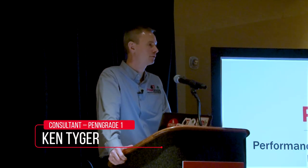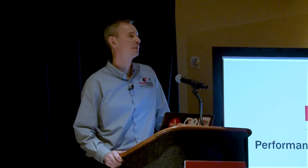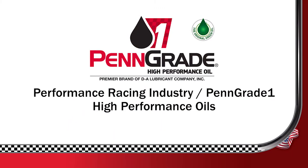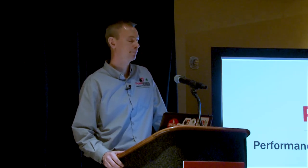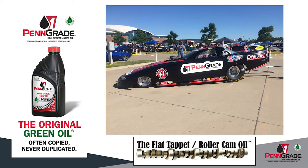My name is Ken Tiger. I'm the director of technical services with DA PennGrade and PennGrade 1 high performance oils. I'm going to warn you now, I'm a very loud talker. I promise I'm not yelling at any of you, but I do get very passionate about what I do. I care very deeply about what I do, and I hope that comes through. I can't thank you enough for coming. When you manufacture the best high performance racing, classic, vintage, legacy, historic, muscle car, and street rod engine oil in the market today,